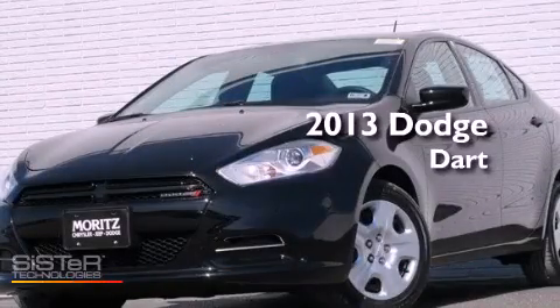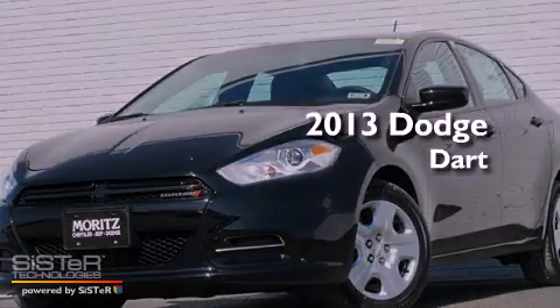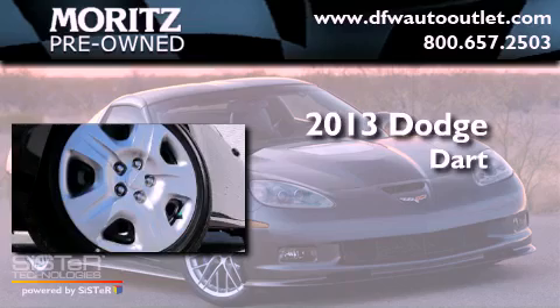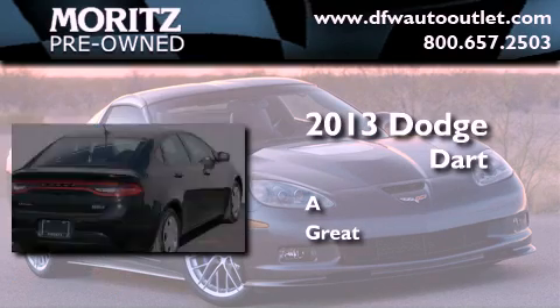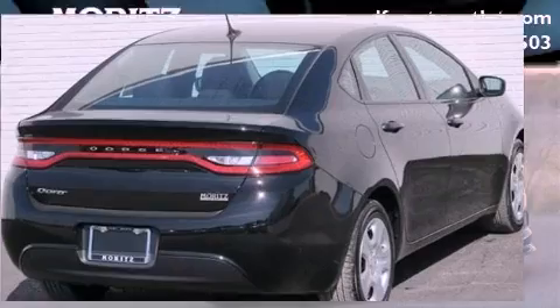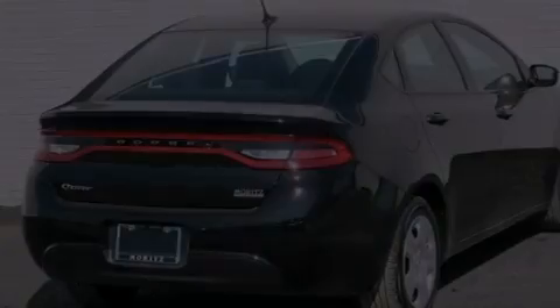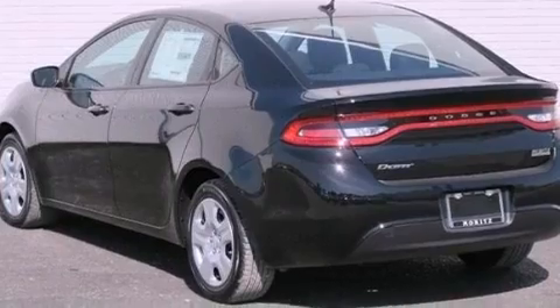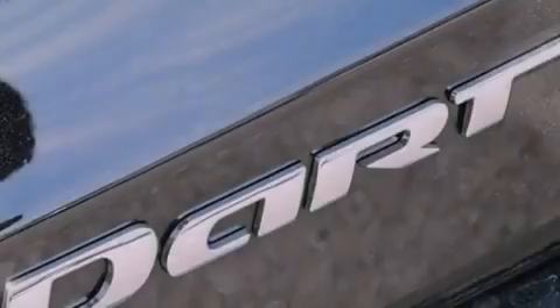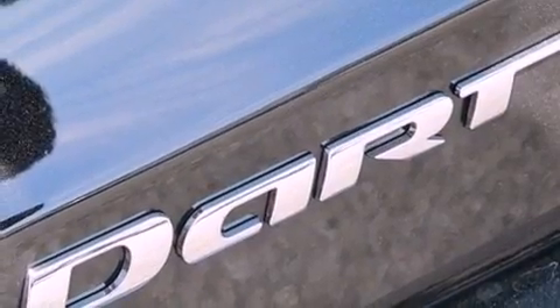This is a brand new 2013 Dodge Dart. Its top features include a locking differential, traction control and stability control systems, hill start assist, and a tire pressure monitoring system.